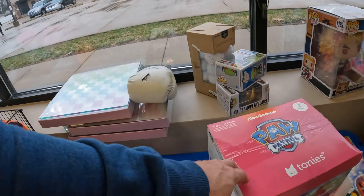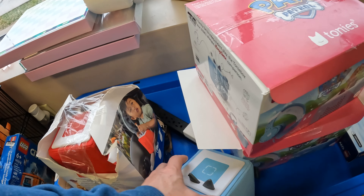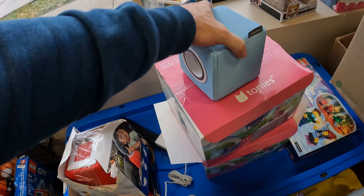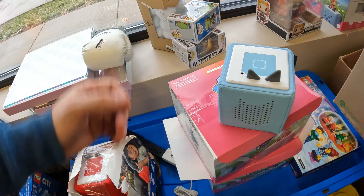I pulled all the Tonies off the shelves, started charging them, and I could only get one to really work right. Then I pulled some of the Tonies from the new batch out, plugged them in, and they worked fine — even if you unplug them, they'll work. I'm not sure what's going on with these older ones.